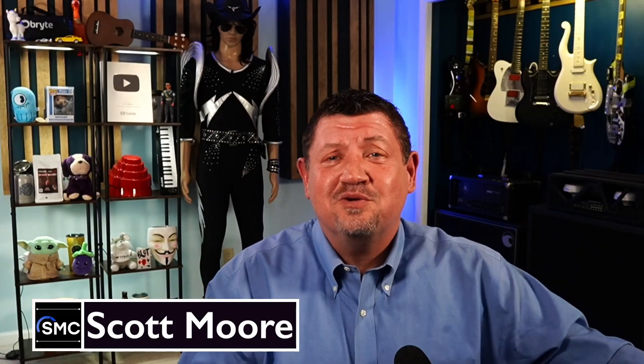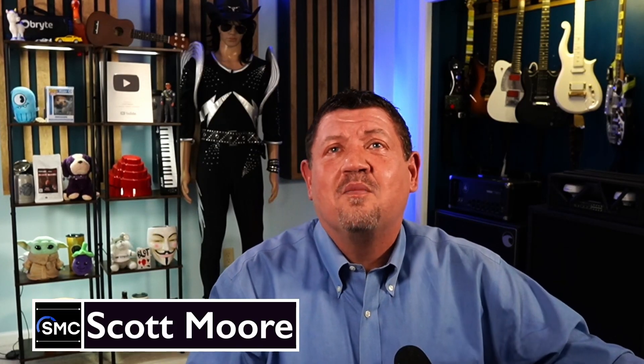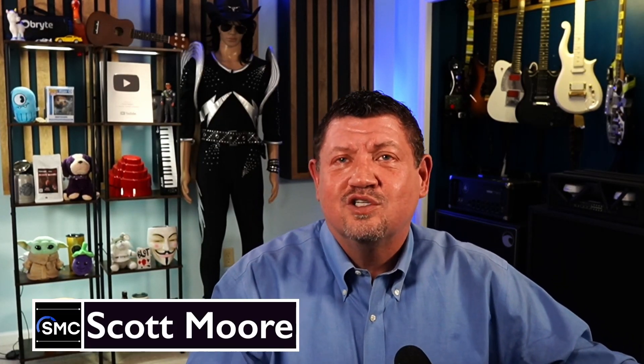Well, hello, you sexy beast — not you. I'm looking at me in the monitor. I'm wearing a dress shirt today. I think I look pretty sharp. What do you think?